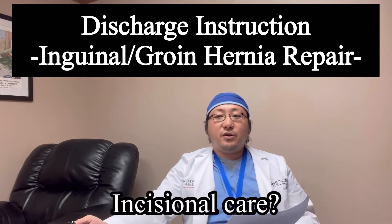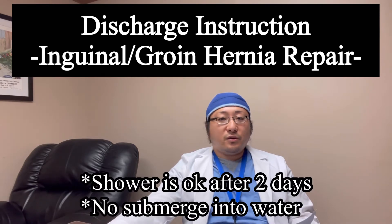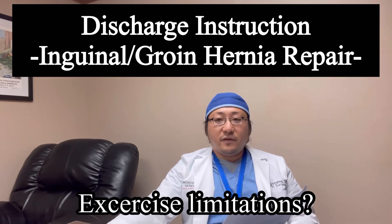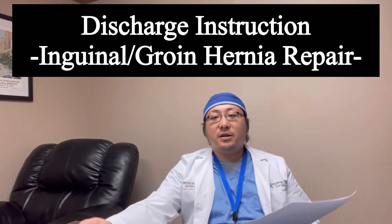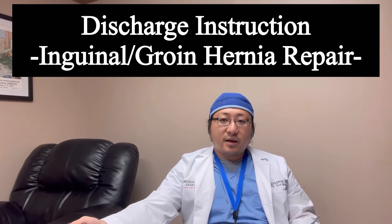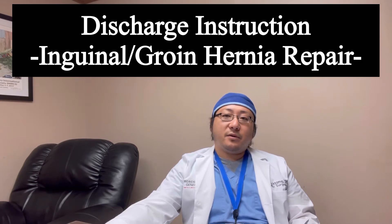Wound care — as I mentioned, you have a Steri-Strip, and of course you have internal stitches, so you don't need to worry about that. Regarding limitations, no heavy lifting more than 15 pounds — that's what I usually recommend, for a minimum of two weeks. I usually follow up in my office at that point and will discuss again. Best healing will happen at six to eight weeks, which minimizes the chance of recurrence of the hernia.